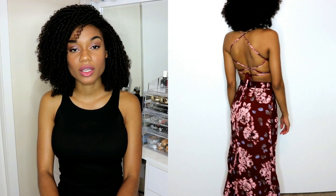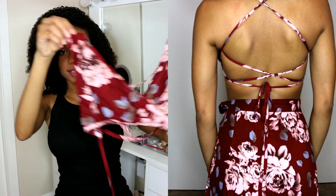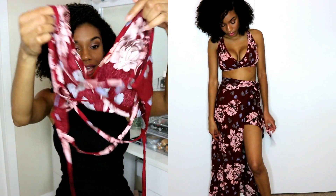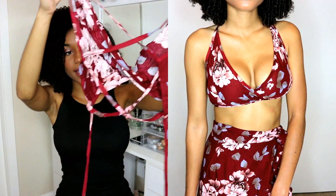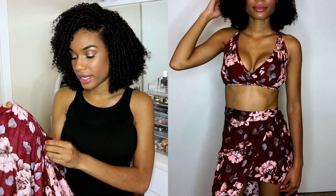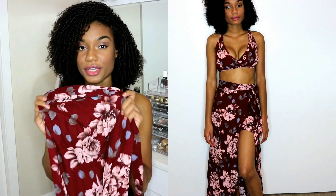The first item I got from NewChic.com is a two-piece set that cost $20. It's in a wine rack color and it's floral printed. This is the top — the back has these cross strings that you can tie any way you want. It comes with a matching skirt that opens up completely; you can button it and tie the cross strings on the side. It's super cute.